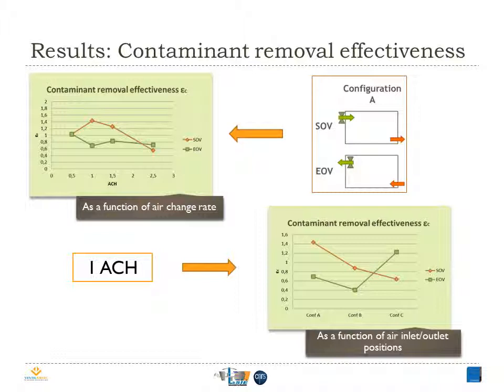This different behavior of the two systems can be attributed to different reasons, like the position, form, and type of the air terminal devices. In the bottom right side of the screen, we see the contaminant removal effectiveness for the three studied configurations. The results show that the highest effectiveness is obtained in configuration A for SOV and in configuration C with EOV. In fact, for SOV in configuration C, the ceiling supply is radial and it's directly above the occupants, thus the new air cannot reach the pollutant source rapidly.